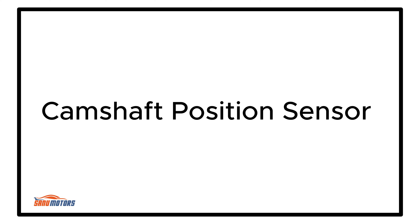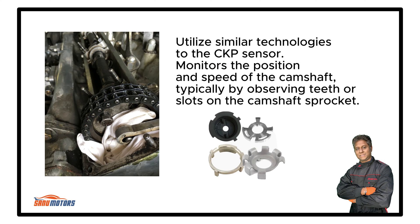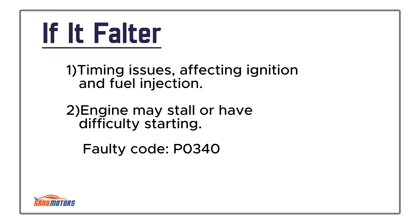Camshaft Position Sensor: Monitors the position and speed of the camshaft, assisting in synchronizing the opening and closing of engine valves. It utilizes similar technologies to the crankshaft position sensor, monitoring the camshaft typically by observing teeth or slots on the camshaft sprocket. It's typically mounted on or near the camshaft, often on the cylinder head or camshaft cover. Failure causes timing issues affecting ignition and fuel injection, and the engine may stall or have difficulty starting.